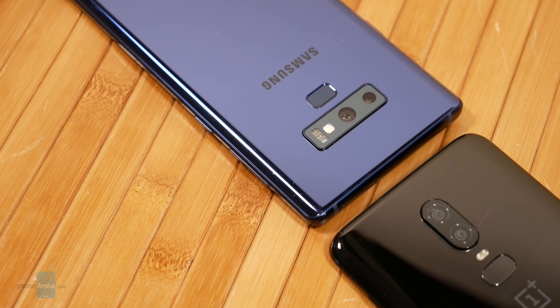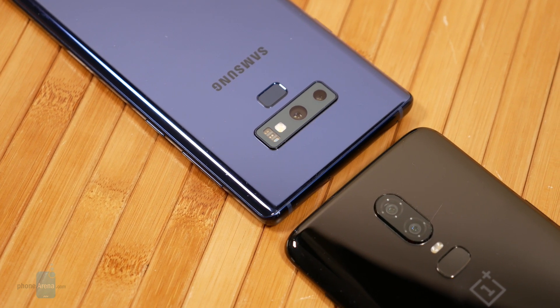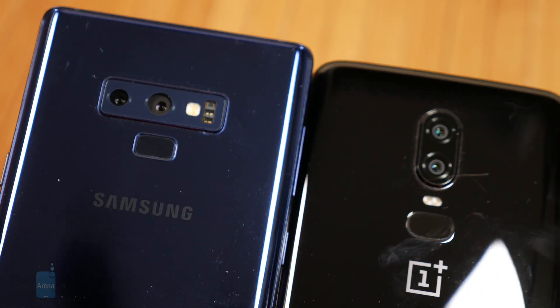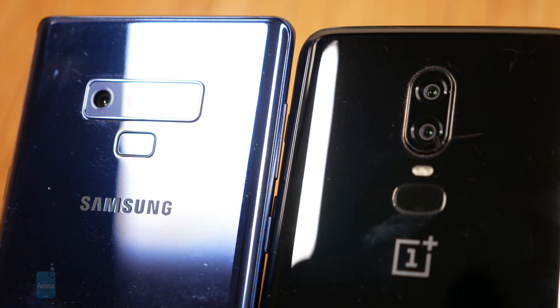It's no surprise that we have dual camera implementations on both devices, so you're going to have the ability to shoot portrait shots on both. The important thing to note is that with the OnePlus 6, it offers a 16-megapixel main camera and a 20-megapixel secondary camera, but it does not have optical image stabilization.